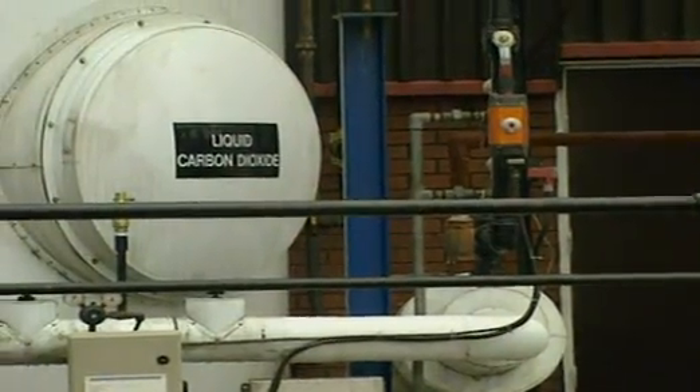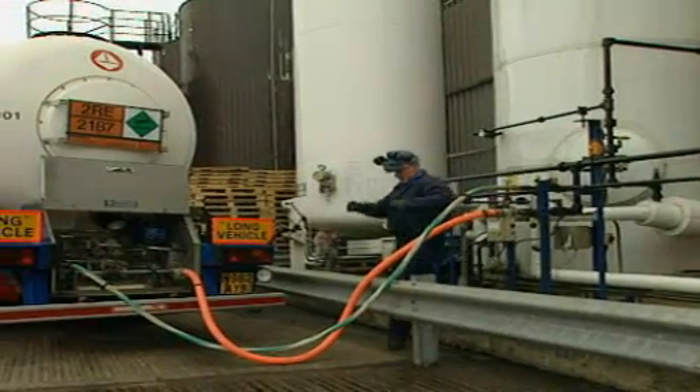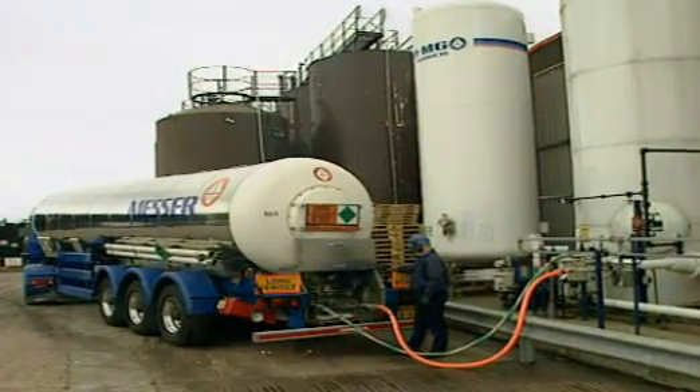The gas arrives at the pop factory in huge tankers as liquid carbon dioxide. When CO2 is cooled and compressed, it liquefies and takes up less space. So 700 tankers' worth of gas can fit into just this one.